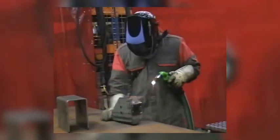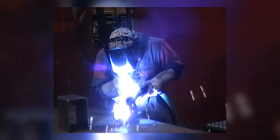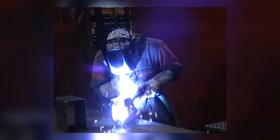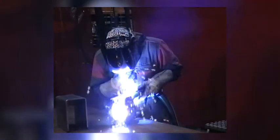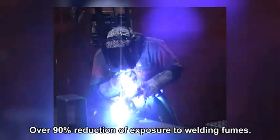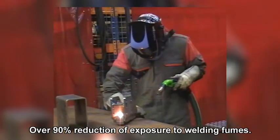In order to reduce exposure to welding fumes, correct use of the welding torch with integrated fume extraction is crucial. The new welding torch can be used in combination with a central system for exhaust extraction, or with stand-alone units for local extraction. Experiments done in TNO's test facilities using worst-case conditions show a reduction of exposure to welding fumes of over 90% when using the welding torch with integrated fume extraction.